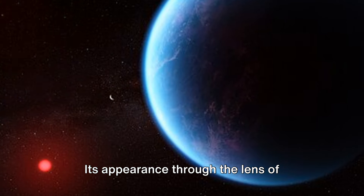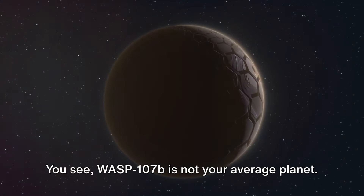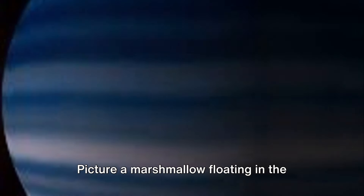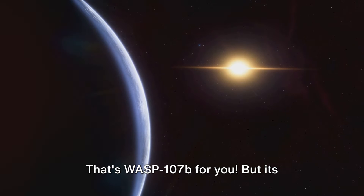Its appearance through the lens of telescopes has often left astronomers scratching their heads. WASP-107b is not your average planet. It has an unusually low density which gives it a distinctive, fluffy appearance. Picture a marshmallow floating in the vast expanse of space. That's WASP-107b for you.